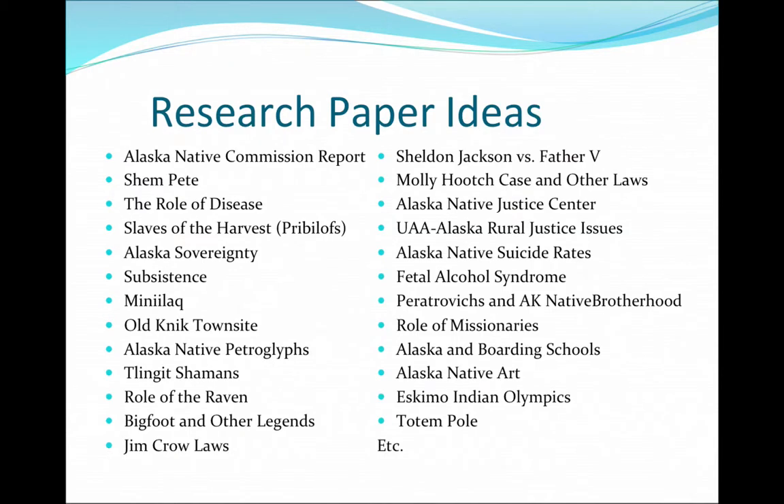If you don't want to do service learning, you can do a regular research paper — eight to ten pages, including a bibliography. With any of these options, I ask that you get it pre-approved by me first, even with the service learning. Here are just tons of examples of things you can do your paper on.